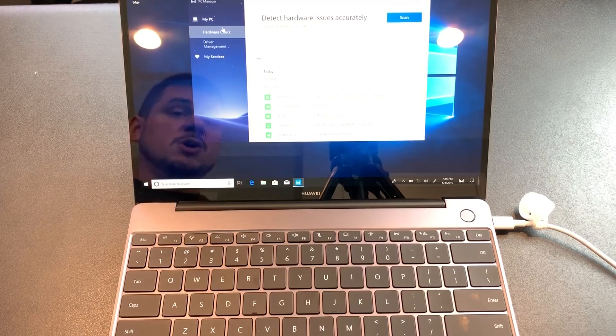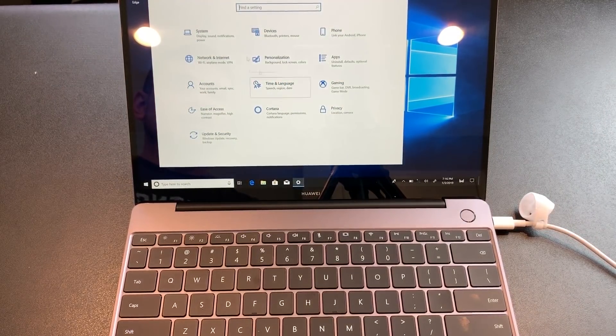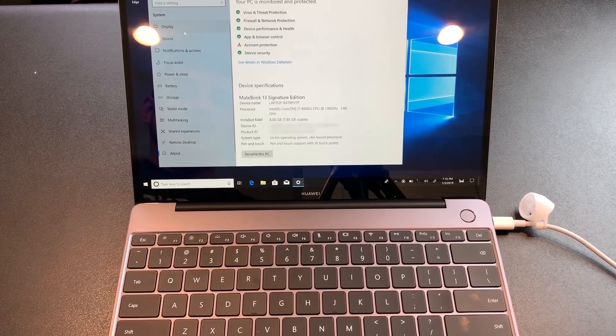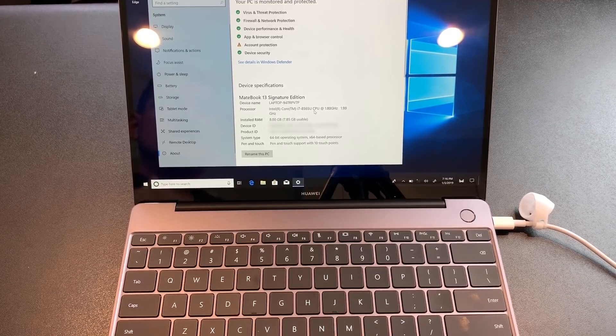It has the i7-8565U CPU. This has premium specs — it actually has better specs than the ones that are actually supposed to be premium, which is just weird to me. The display is 2160 by 1440, so that's QHD 3:2. The i7-8565U is Whiskey Lake — that's the 15-watt processors, Intel's second eighth-generation chips. The MateBook X has not been refreshed past seventh gen. The MateBook X Pro is still on Kaby Lake R, which is first-gen eighth gen chips. The MateBook X is using Kaby Lake. This is using Whiskey Lake — so this has the best CPUs of anything Huawei offers right now.